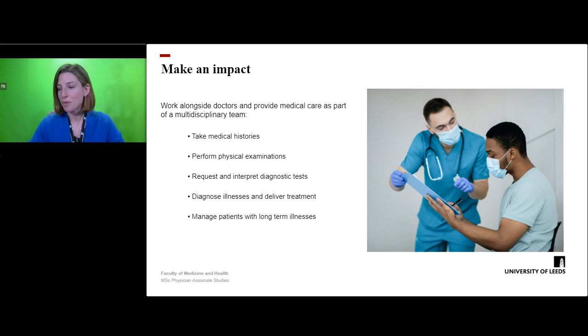As a qualified PA, you will have the opportunity to make a very real and meaningful impact to patient care. Physician associates work alongside doctors and other members of the multidisciplinary team to provide medical care to patients. This involves utilising communication and clinical skills to take histories and perform physical examinations on patients.